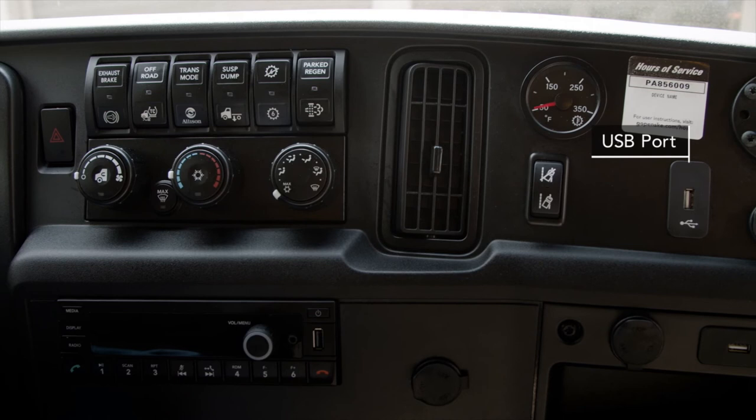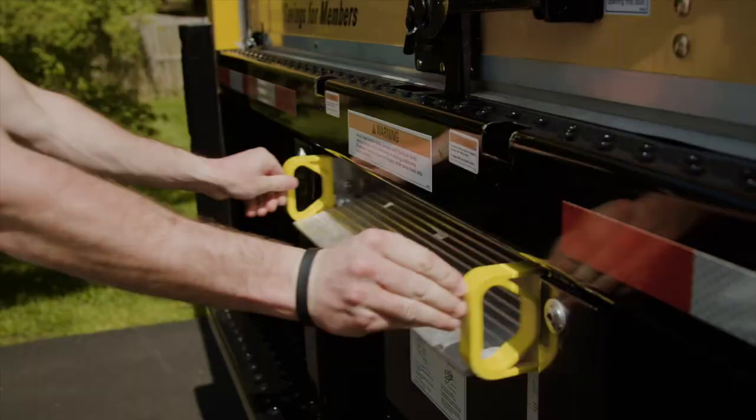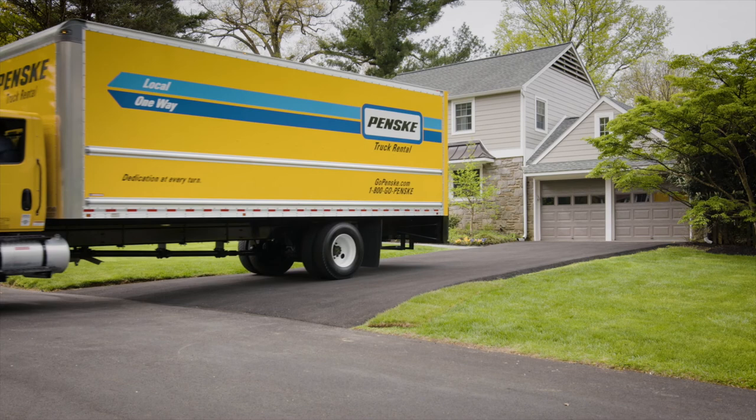Our cabins are designed for comfort and convenience, and equipped with the latest technology to help make your ride go by in a flash. All that's left for you to do is pack up, load in, and roll out. Safe, clean, well maintained, and easy. Move forward with Penske. Visit PenskeTruckRental.com to check out our fleet and reserve your truck today.